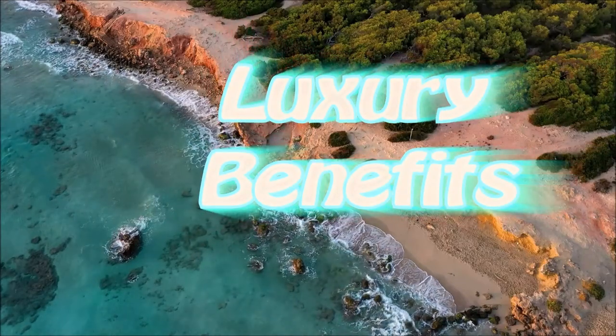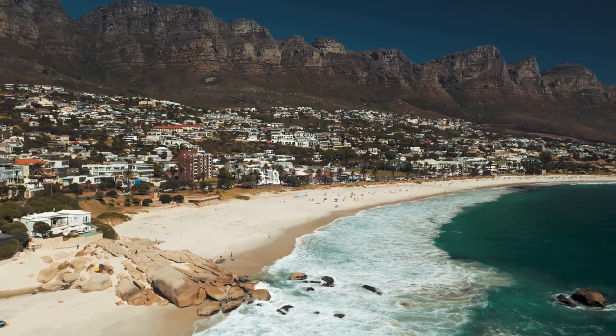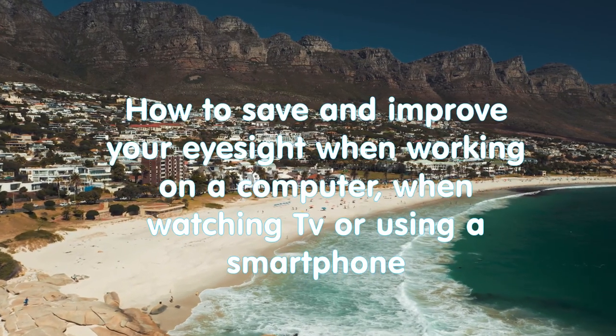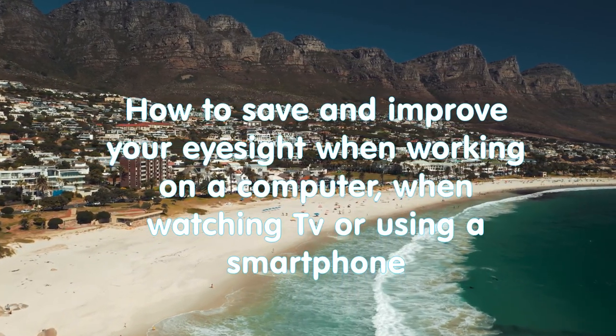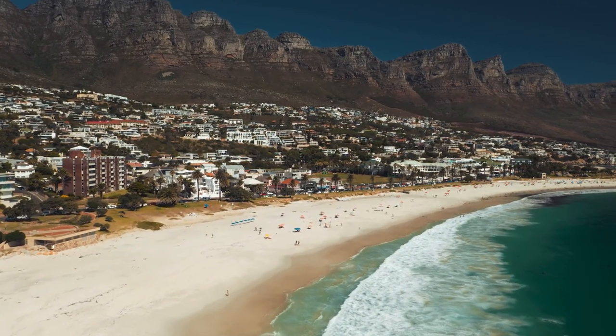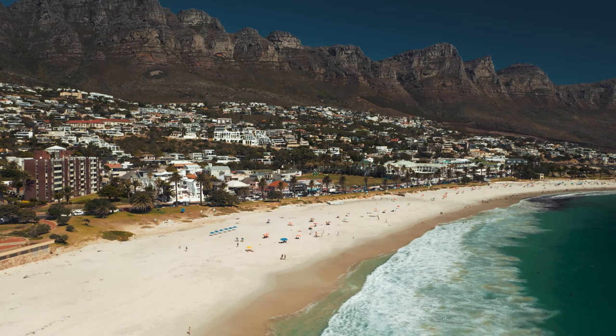Hello everybody and welcome to Luxury Benefits channel. My name is Sviatoslav and today we will talk about how to save and improve your eyesight when working on a computer, watching TV, or using a smartphone.